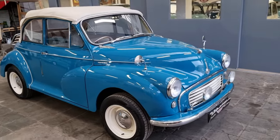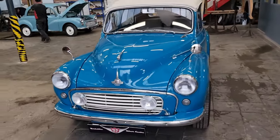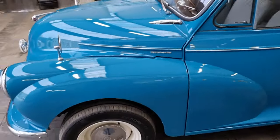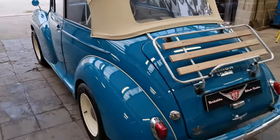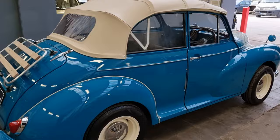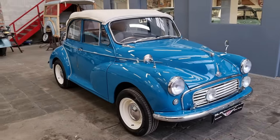Good afternoon boys and girls, WRCC fans. We've got a very special walk around today — it's a new arrival, just dropped with us, and it's a special build. Builds over 40k plus for it. Body work is nice, finished in Persian blue, excellent body work, nice paintwork, nice panel fit.